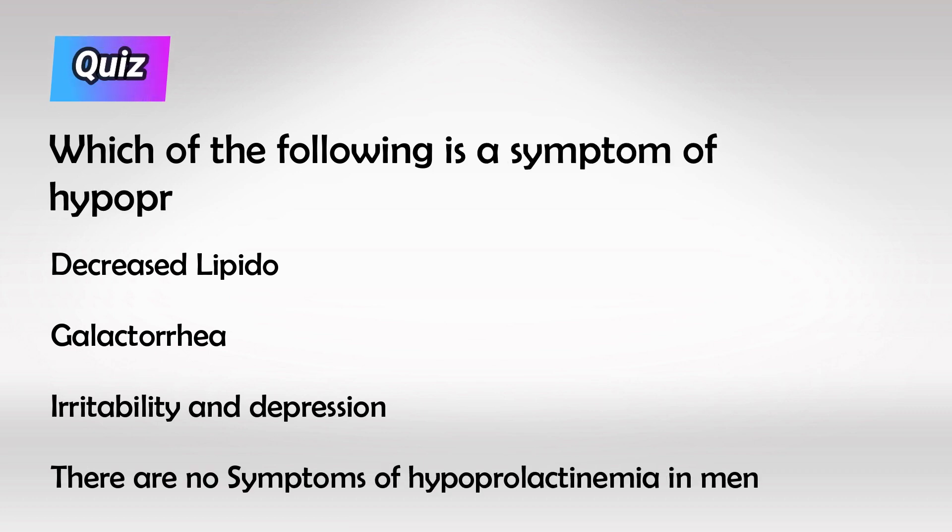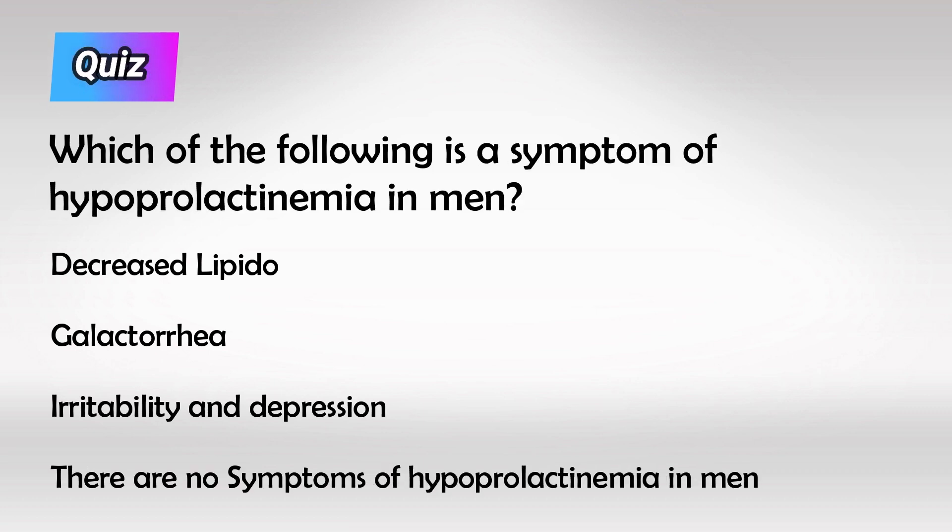And here's a small quiz. All right guys, that's all I have. Thank you so much for watching and hopefully this helps. I'll see you next time.